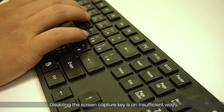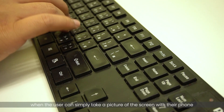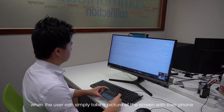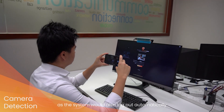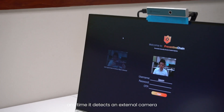Disabling the screen capture key is an insufficient way to prevent data leaks when the user can simply take a picture of the screen with their phone. This is easily resolved with Preventive Chain, as the system would also lock out automatically anytime it detects an external camera.